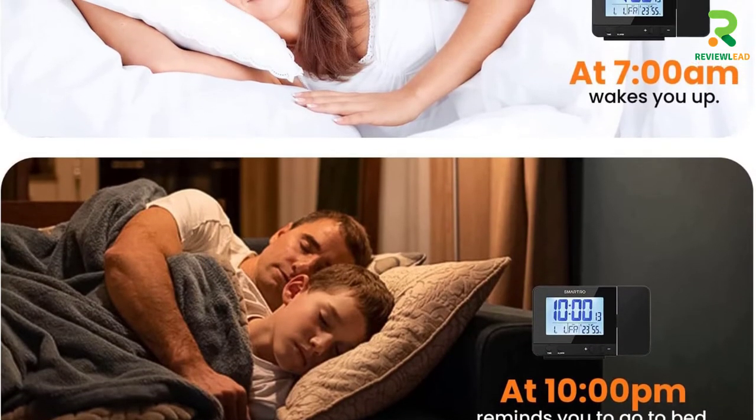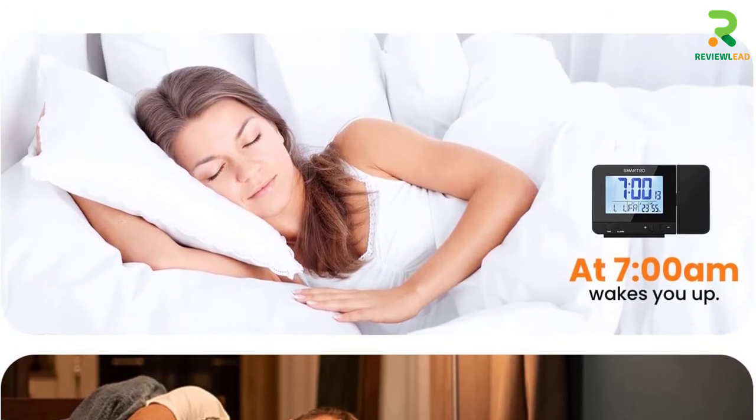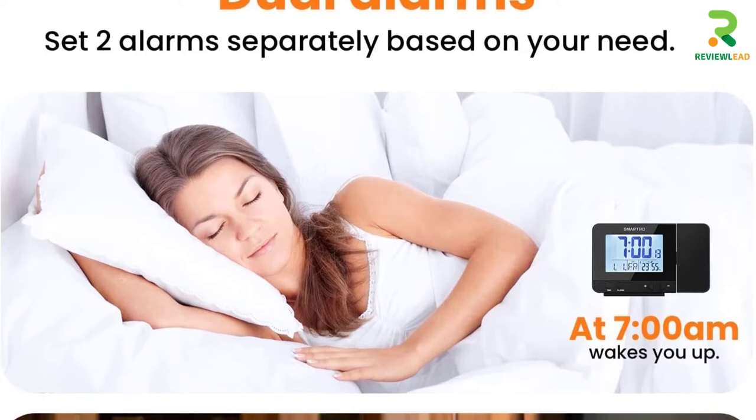This digital clock shows time on the ceiling and has a 3-inch backlight LCD screen to display time, date, week, indoor humidity, and temperature.